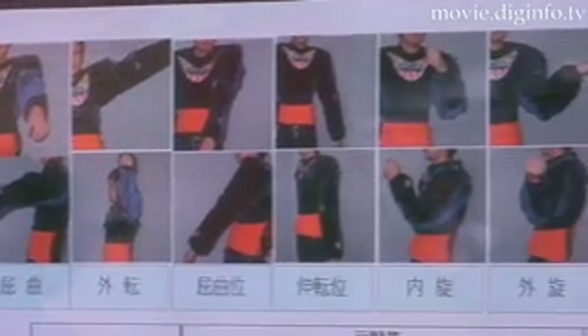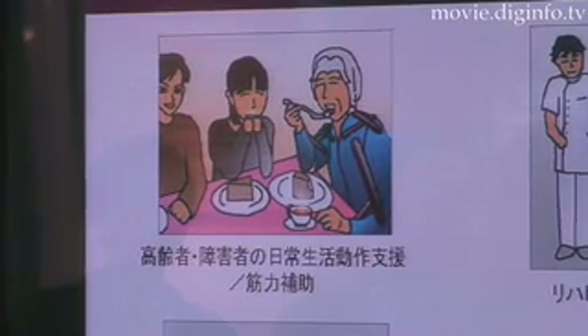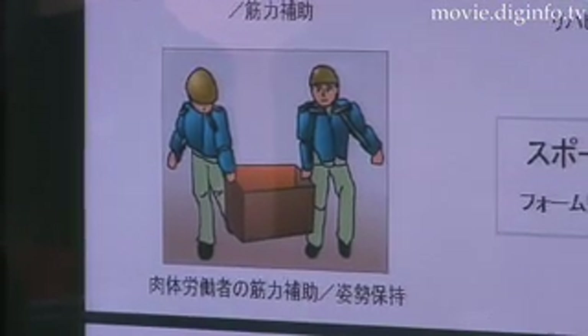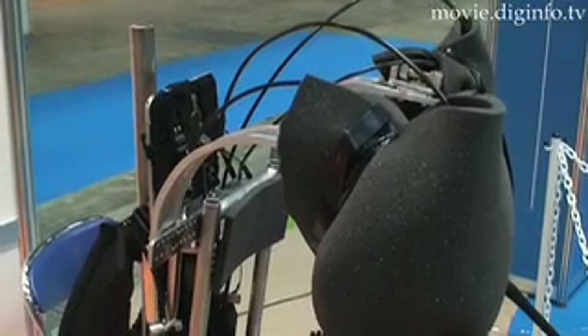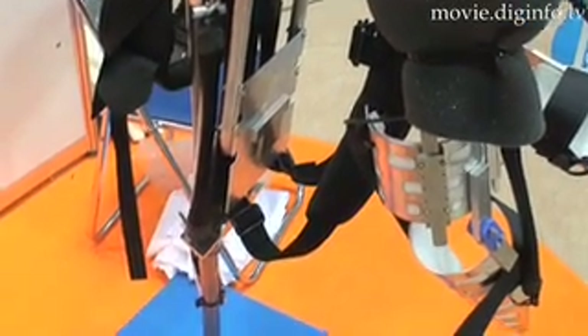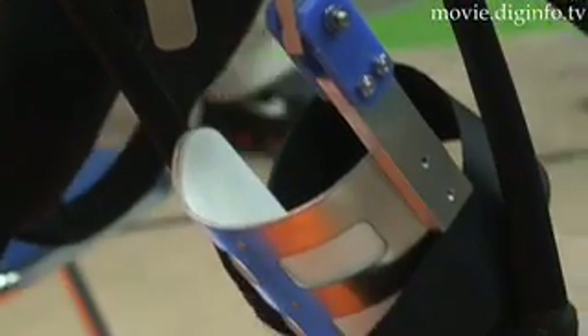Depending on how it is worn on the upper part of the limb, the muscle suit is capable of assisting in seven different types of movements, including bending and stretching. It is appropriate for use in rehabilitation and could also prove useful in helping to correct the movement form of athletes. The muscle suit could also prove invaluable as an emotional support to nursing home residents by enabling them to move on their own.